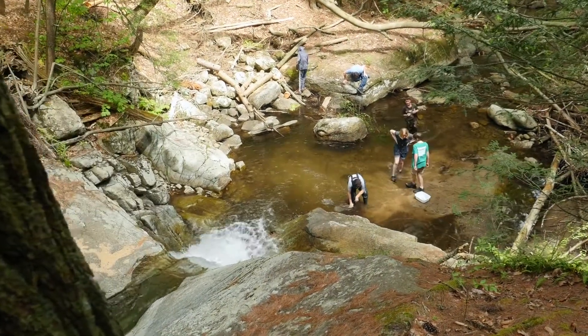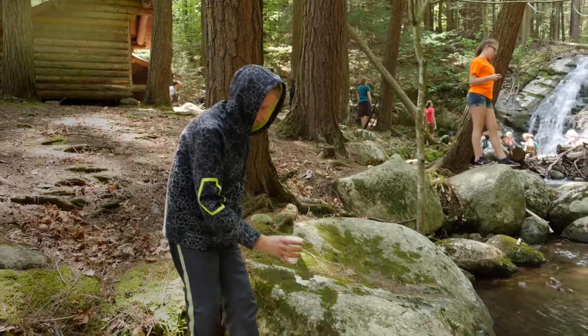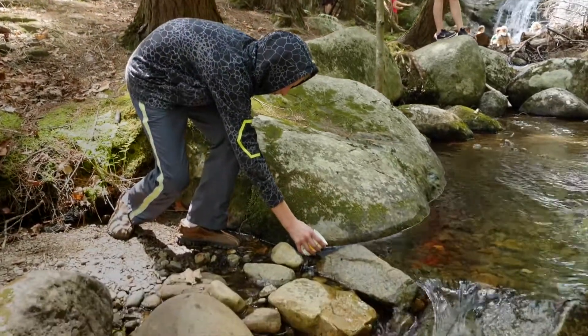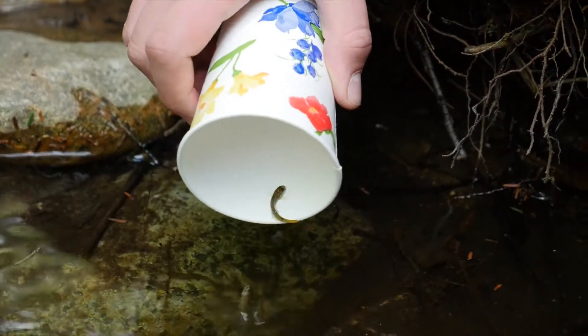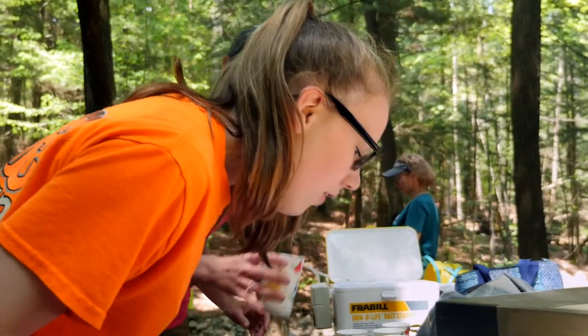Salmon in the classroom is a great hands-on experience that makes connections with the students to the Lake Champlain watershed. Actually seeing the little salmon and having them take care of something that's tangible is really more memorable than anything they'll do in a classroom.